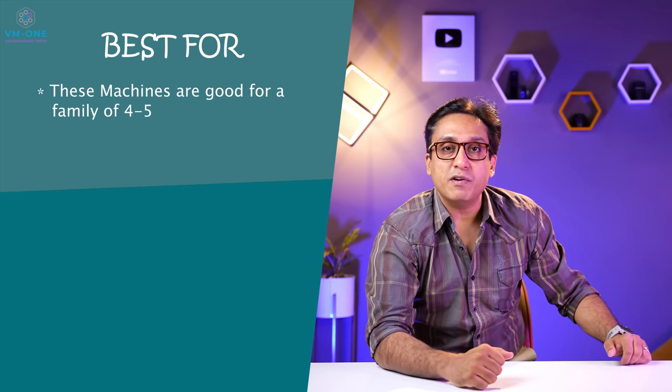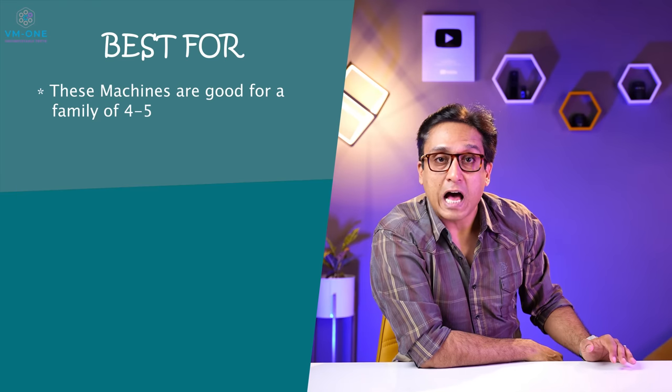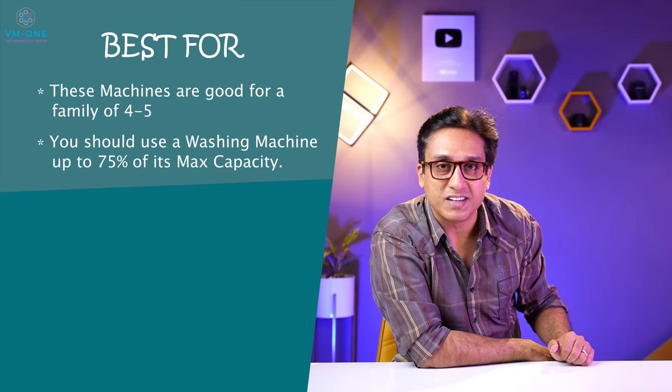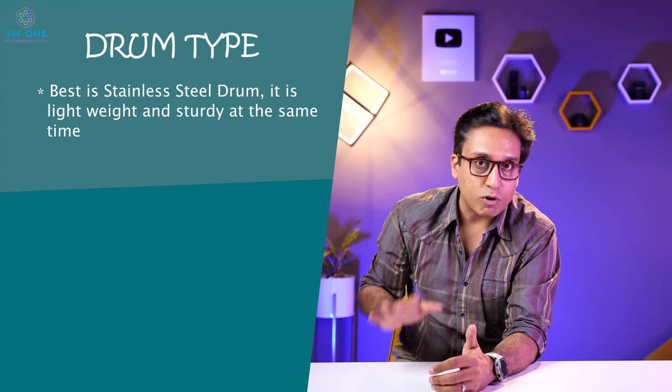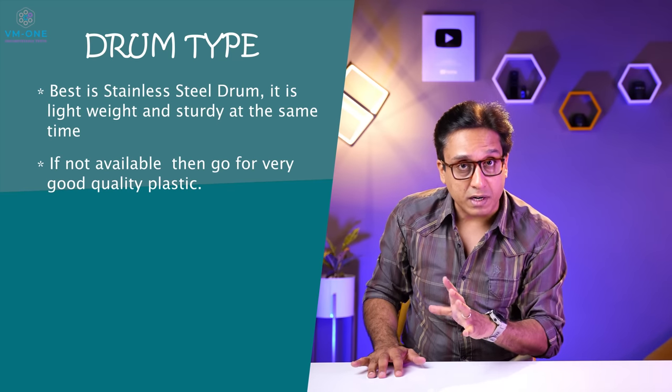Before recommending washing machines, I will tell you some buying tips. For 4 to 5 family members, 7 or 7.5 kg washing machines are best. Never load a washing machine more than 75%. You should buy a stainless steel drum because it is lightweight and sturdy, and wash quality is also good. In some cheap washing machines, you will get cheap quality plastic drum, so avoid those.